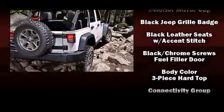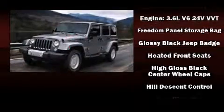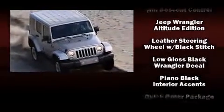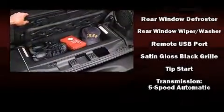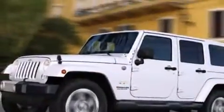Jeep ensures the safety and security of its passengers with dual front impact airbags, integrated rollover protection, traction control, a security system, and four-wheel disc brakes with ABS. Brake assist technology provides extra pressure when applying the brakes.